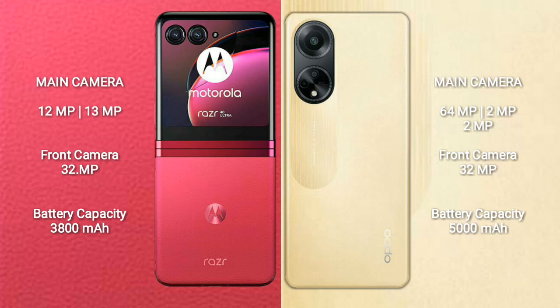Motorola RAZR 40 Ultra has a 32MP front camera. OPPO F23 features a triple rear camera setup of 64MP plus 2MP plus 2MP, and a 32MP front camera. Motorola RAZR 40 Ultra has a 3800mAh battery with 30W fast charging, while OPPO F23 has a 5000mAh battery with 67W fast charging support.